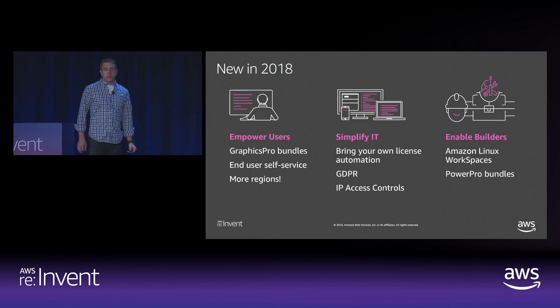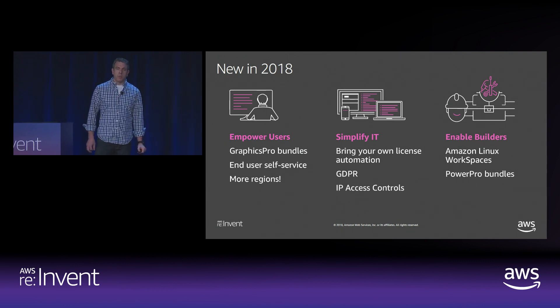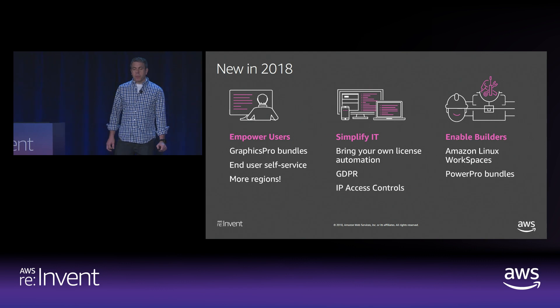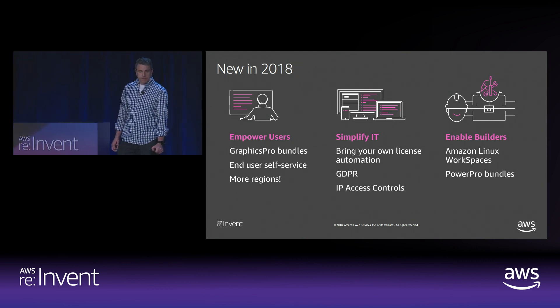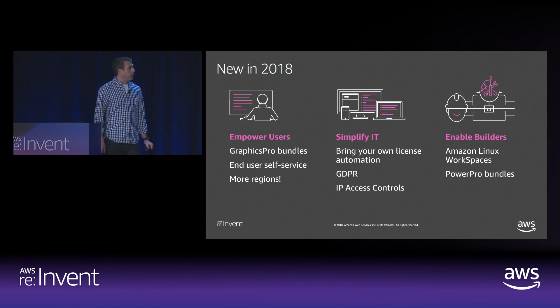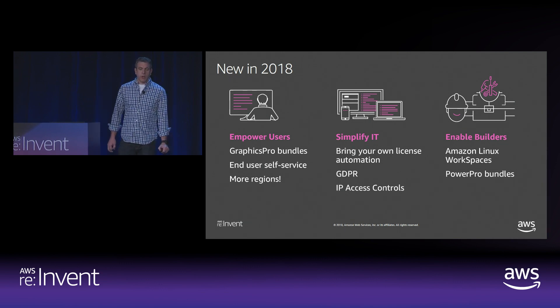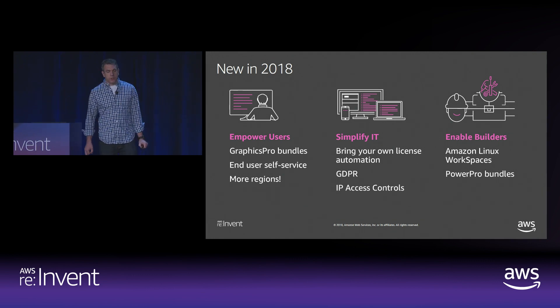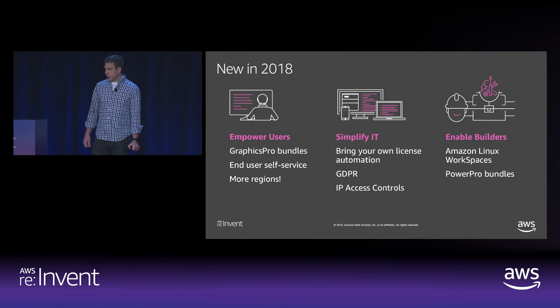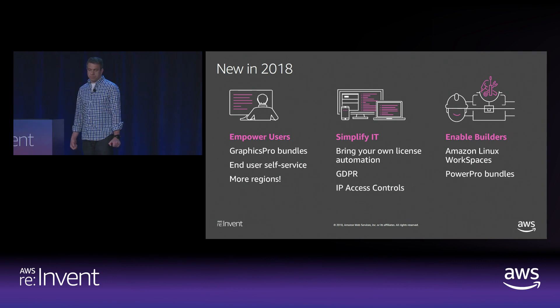We've been working hard to continue to innovate and build new capabilities for customers, and I want to talk about some 2018 highlights. We introduced two brand new powerful workspace bundles: Graphics Pro and Power Pro. These give developers and graphic designers more powerful cloud desktop options for compute and graphic intensive environments. Our strategy ensures you never get stuck waiting for multi-year hardware refresh cycles. We also added several new regions for WorkSpaces including Montreal, Seoul, and Brazil — WorkSpaces is now in 11 regions and counting.